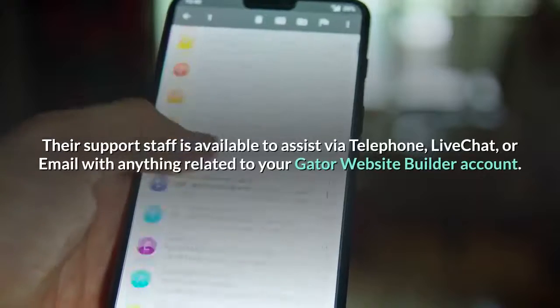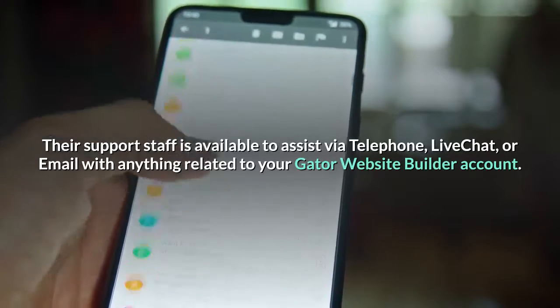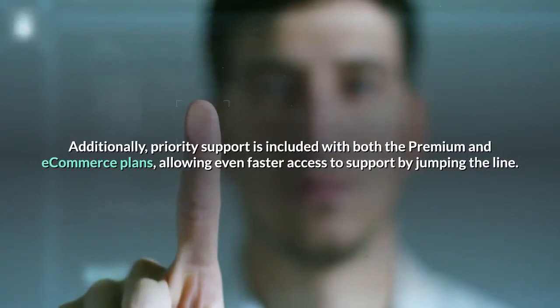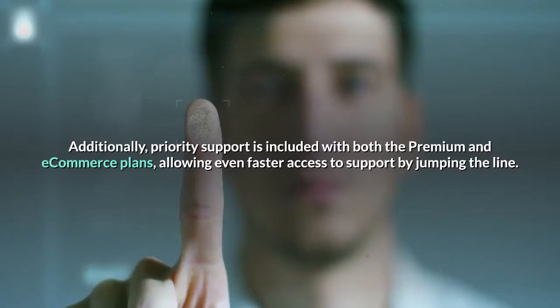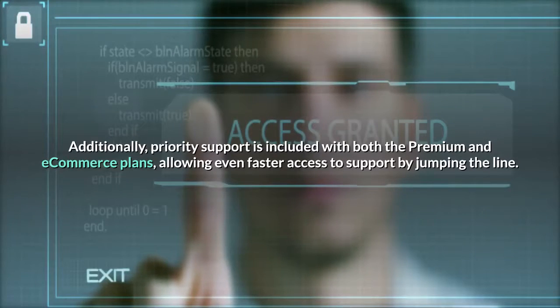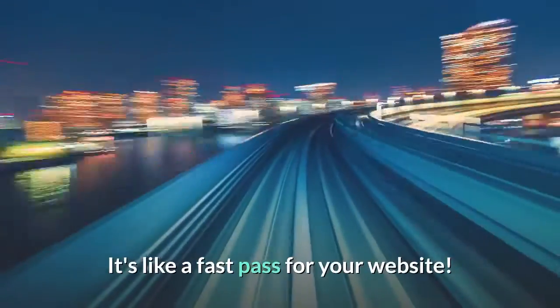Their support staff is available to assist via telephone, live chat, or email with anything related to your Gator Website Builder account. Additionally, priority support is included with both the premium and eCommerce plans, allowing even faster access to support by jumping the line — it's like a fast pass for your website.